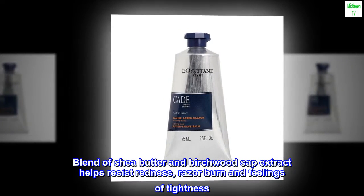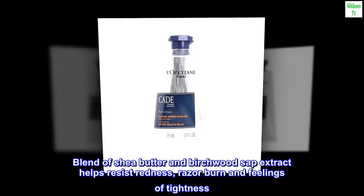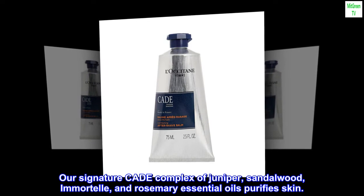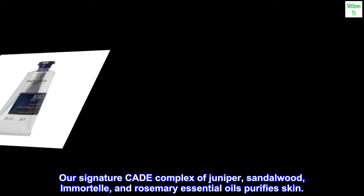A blend of shea butter and birchwood sap extract helps resist redness, razor burn, and feelings of tightness. Our signature cade complex of juniper, sandalwood, immortelle, and rosemary essential oils purifies skin.